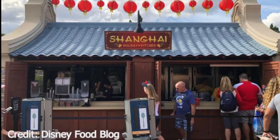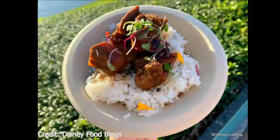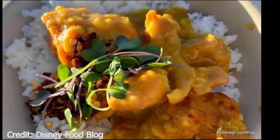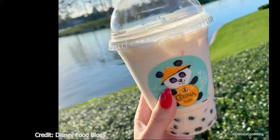Moving on to the Shanghai Holiday Kitchen in China. They have the red braised beef rice bowl, which is new. They also have a new curry chicken rice bowl and house-made crab and cheese wontons. And they have a drink — the panda bubble tea, a classic milk tea with black and white boba. This is non-alcoholic.